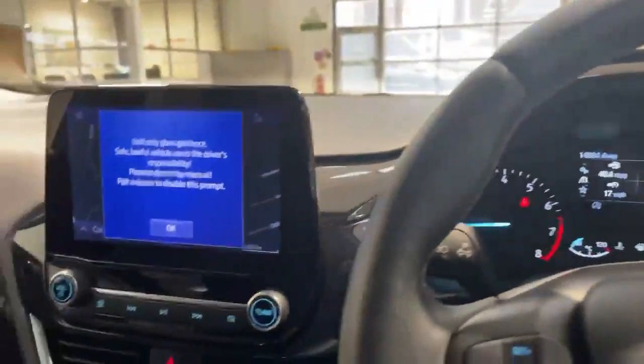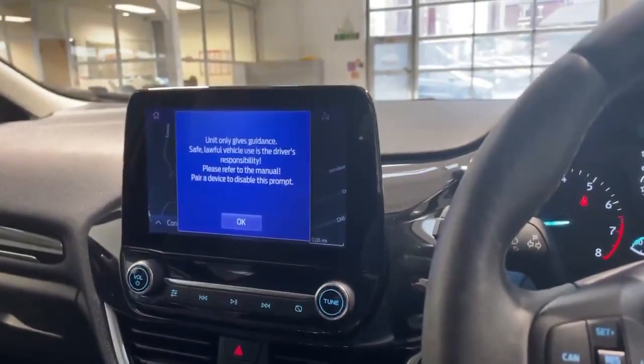There are a lot more features on this car. If you'd like to find out more, give us a call and what we can do is send you a personalised walk-around and point them all out.